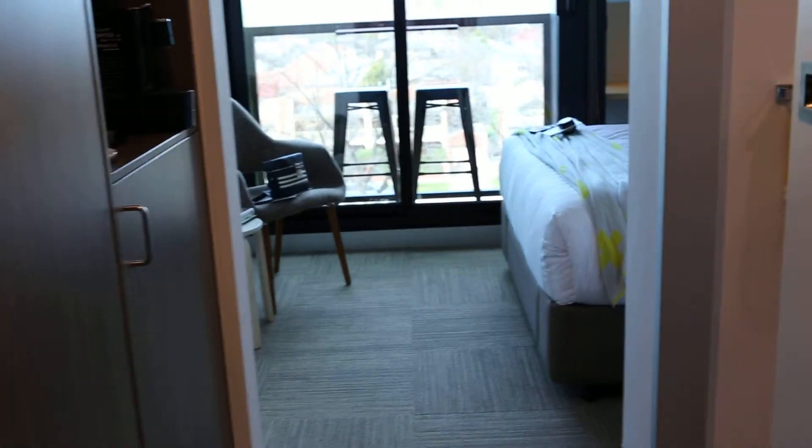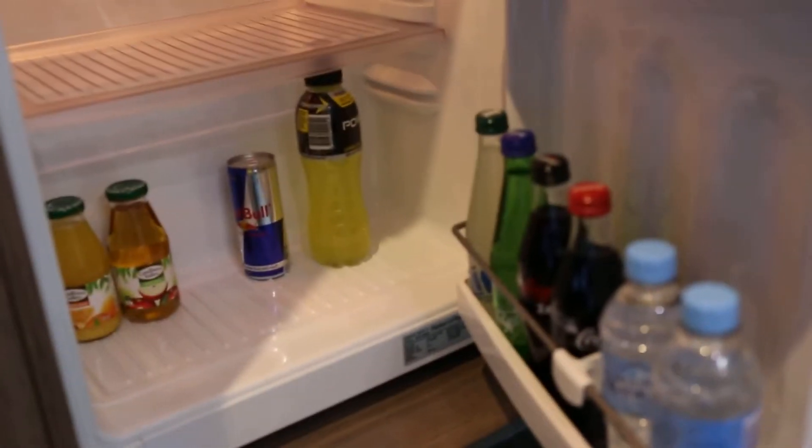This is the Queen Workspace room. As soon as you walk in, you've got some wardrobe space, a safe, and an ironing board. Over here you have some nice refreshments in the fridge.